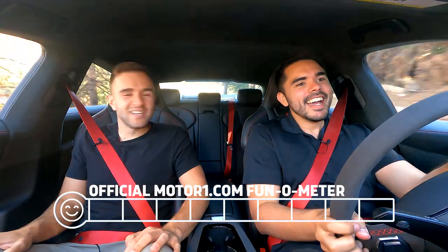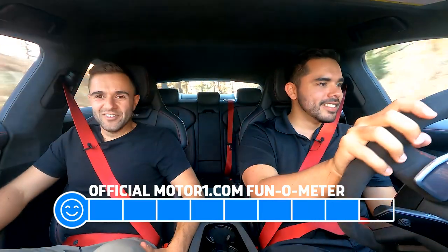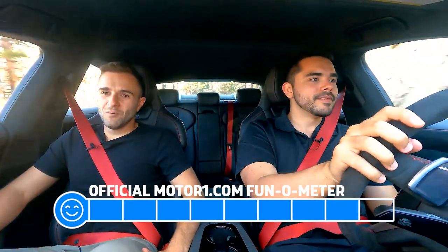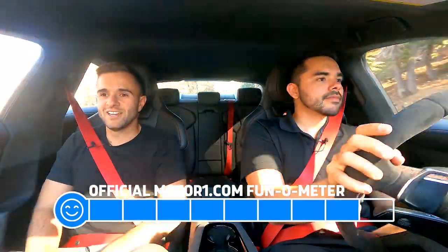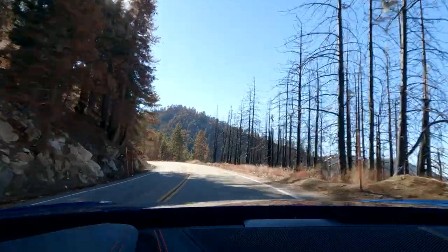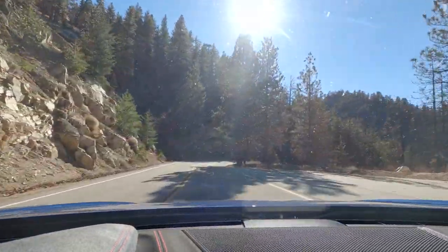On the fun meter, I'm giving this an 8.5 out of 10. I'm giving it a 9 out of 10 — the only thing that takes away from it is the tires, because they inhibit going full attack. But beyond the canyons, just living with this car day to day, this is the best car I've ever driven.